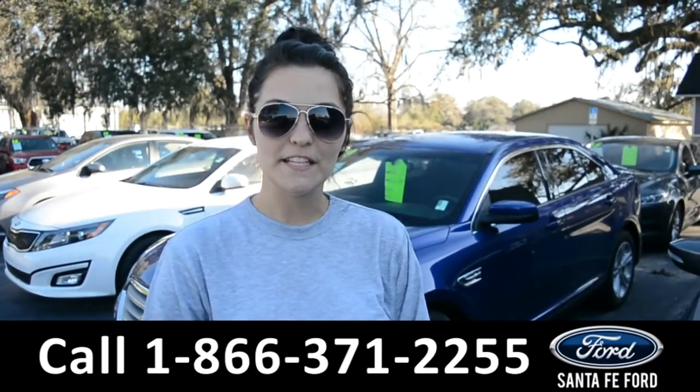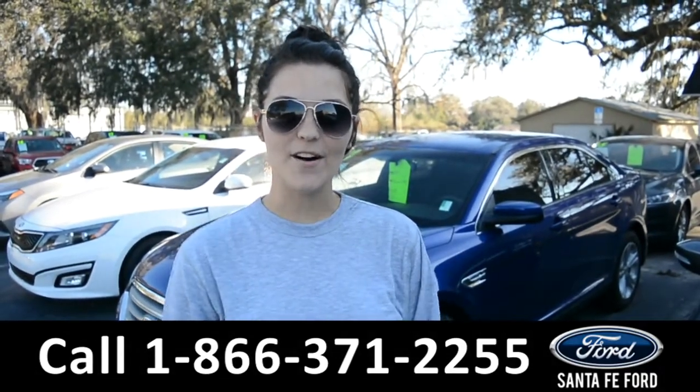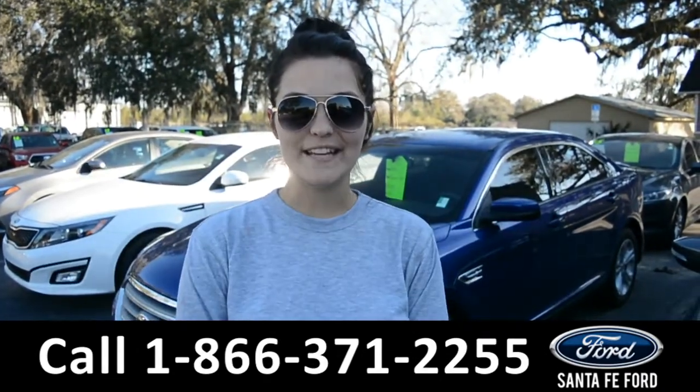For more information on this specific vehicle, please visit our website at SantaFeFord.com or give us a call at the number below. My name's Cheyenne, thanks for watching.